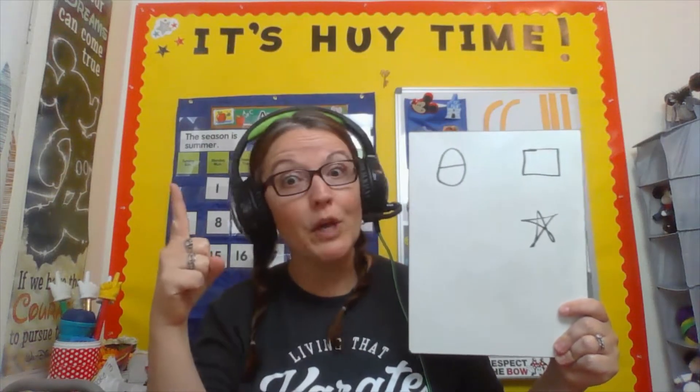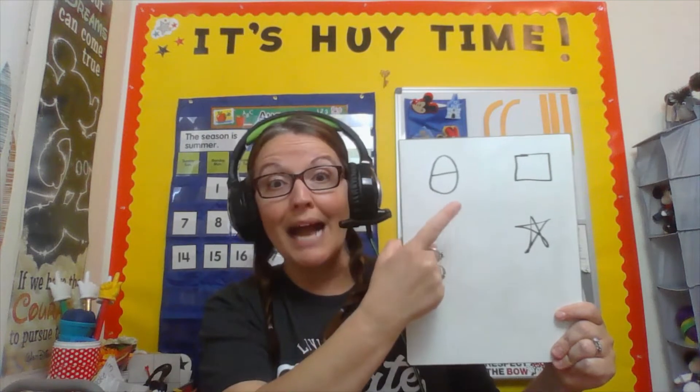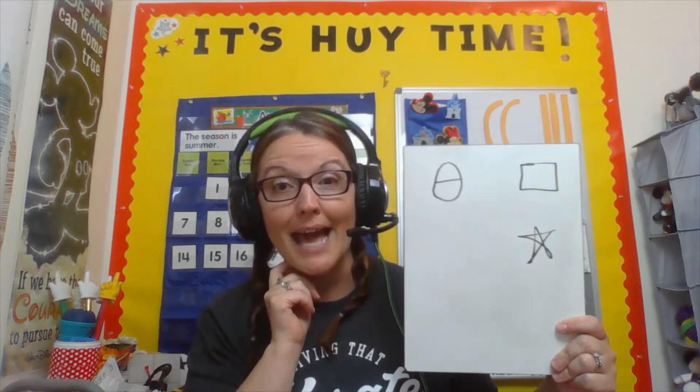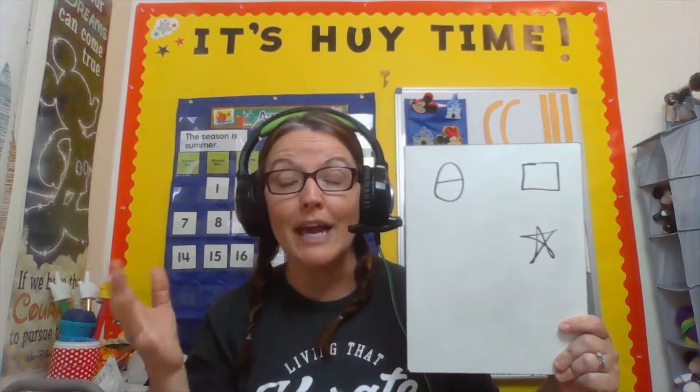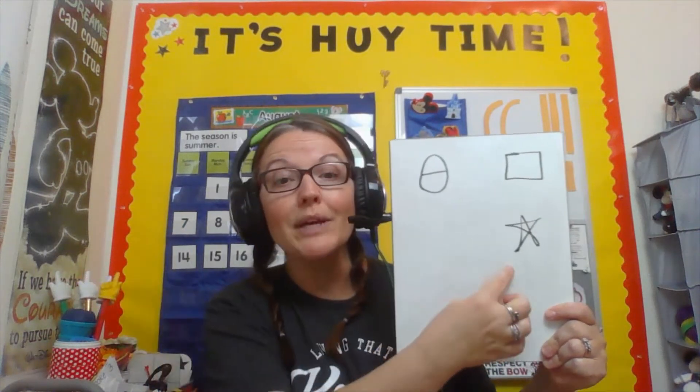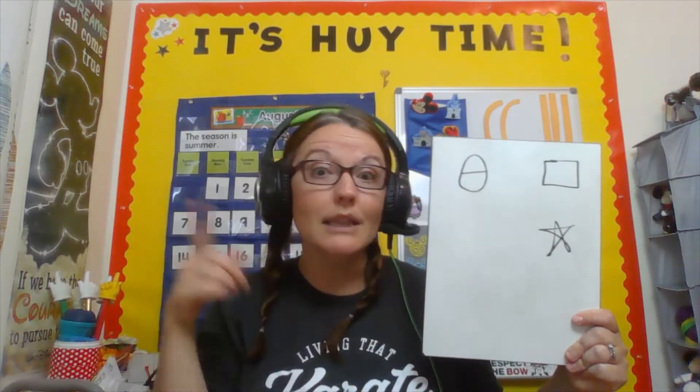Okay friends, let's check our schedule. We only have one job today. We are going to practice matching those lowercase letters to the uppercase ones Mrs. Huey has on those eggs. And of course, we are going to make some more crazy animals. It's going to be awesome. Let's go!